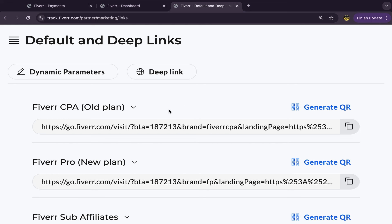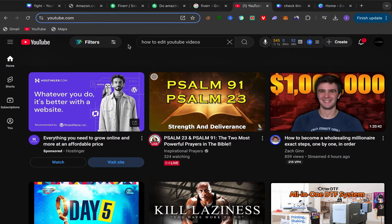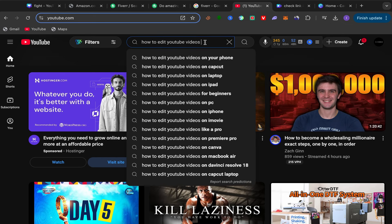After uploading, go back to your Fiverr affiliate account. If you just opened your account, you'll see the option 'Fiverr Pro New Plan' — copy your affiliate link from there. Go back to YouTube and put your affiliate link in your YouTube video description, and start promoting those services. For your YouTube title, use exactly 'How to edit YouTube videos.'